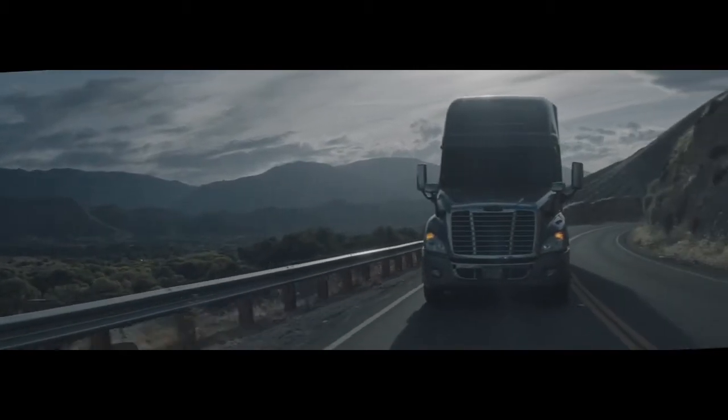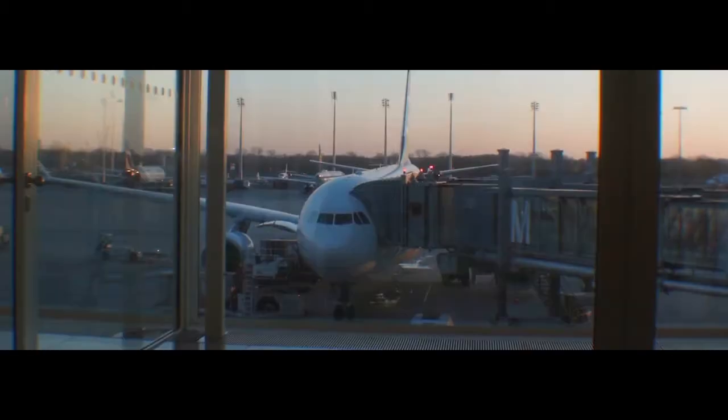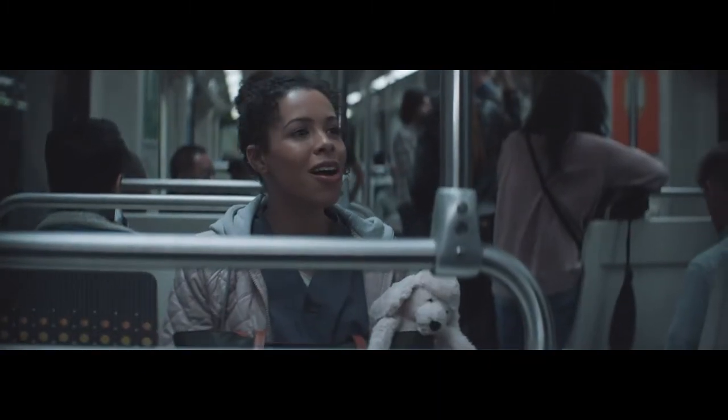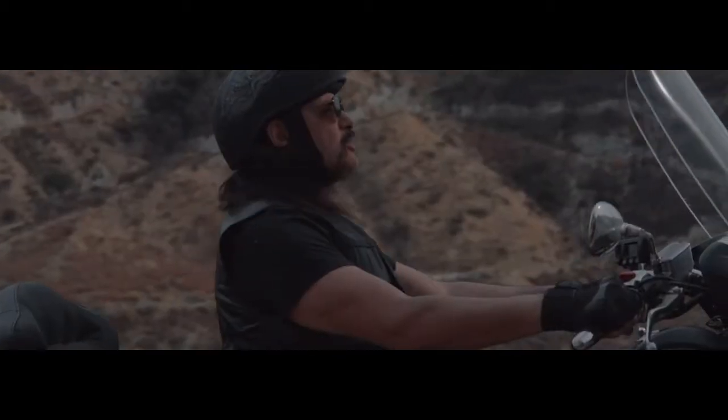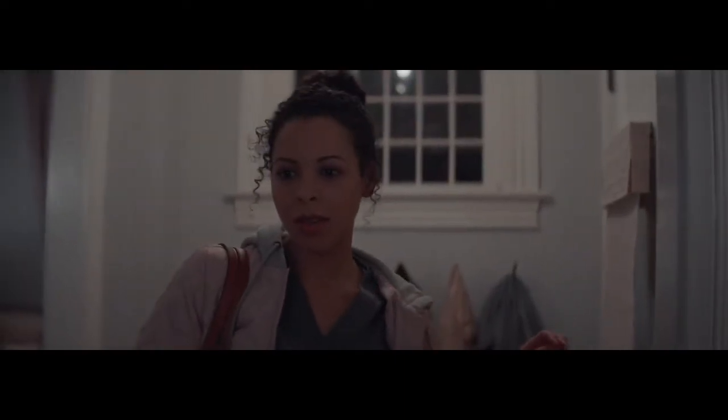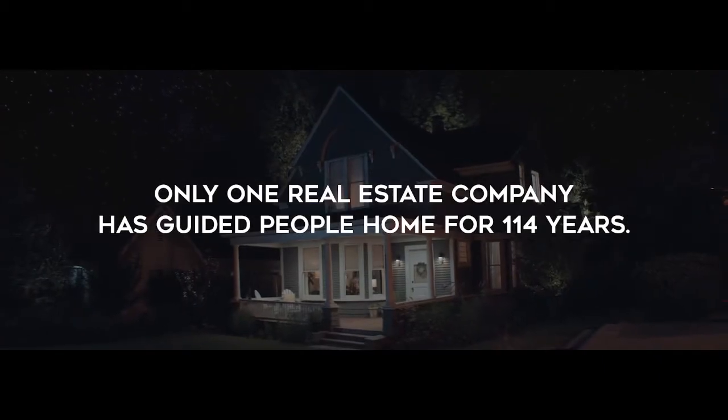Homeward bound, I wish I was homeward bound. Home, when my thoughts escaping, home, when my music's playing, home, when the love lives waiting silently for me.